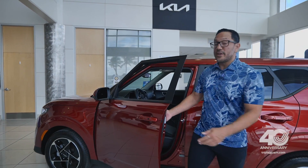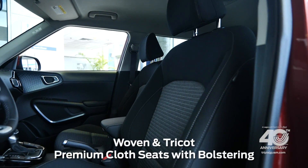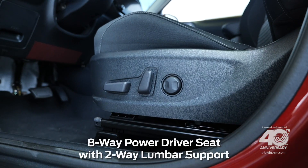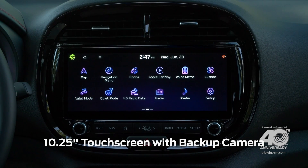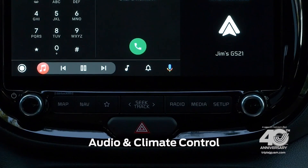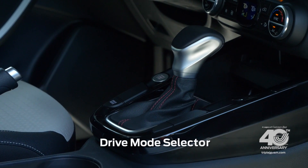Once you're inside you're treated to some surprisingly upscale features like woven and tricot premium cloth seats with bolstering in the first row, an eight-way powered driver seat with two-way lumbar support, a leather-wrapped steering wheel, a fully digital driver cluster, a 10.25-inch touchscreen with backup camera, wireless Apple CarPlay, Android Auto, hard knobs and buttons for audio and climate control, a wireless charge pad, and a drive mode selector.